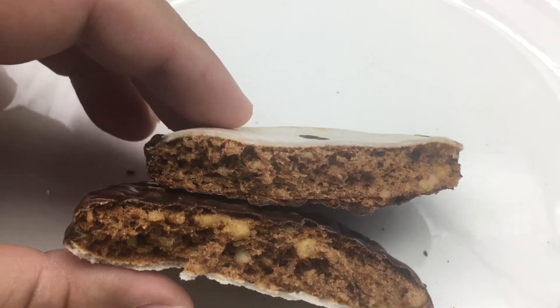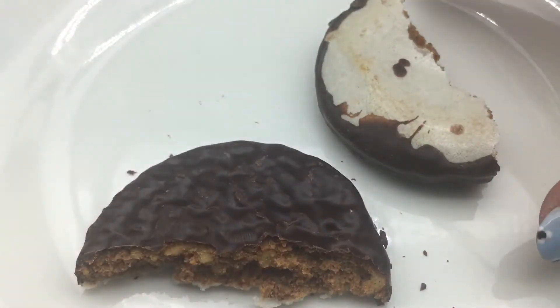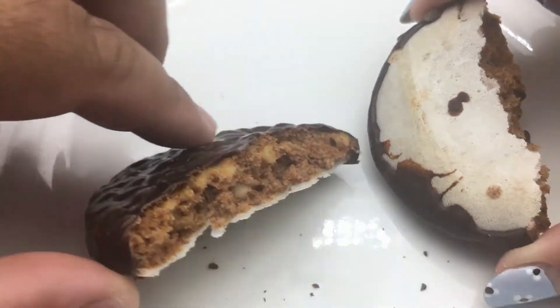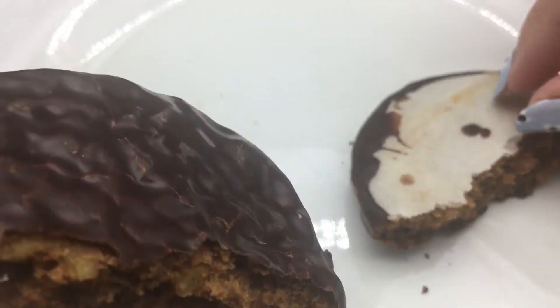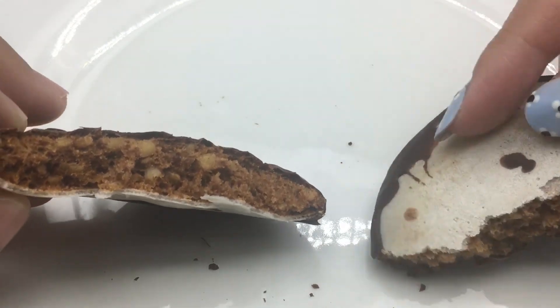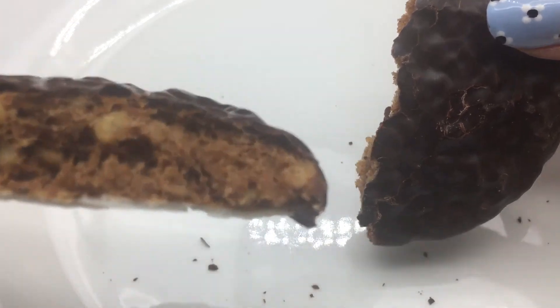We were wondering what the bottom part was — it looks like some kind of nougat and it tastes like a nougat. The top part is like a dark chocolate — I'd say a mild dark chocolate. They weren't lying about it being soft and chewy, so let's take a bite.